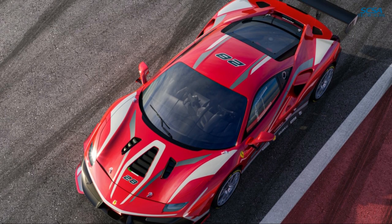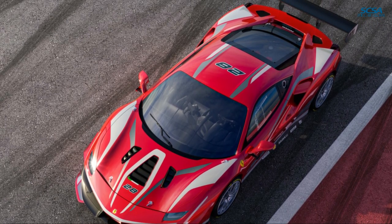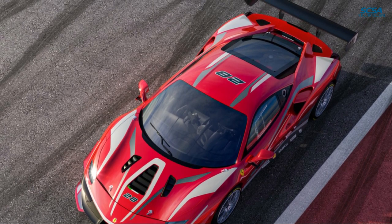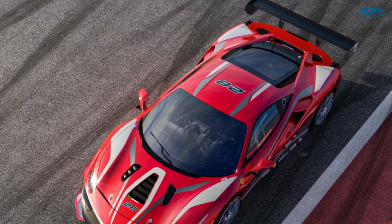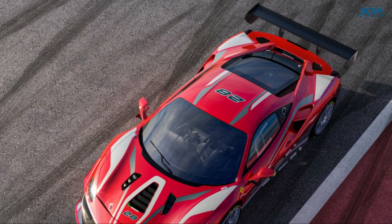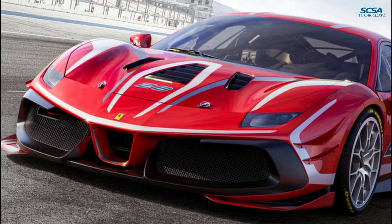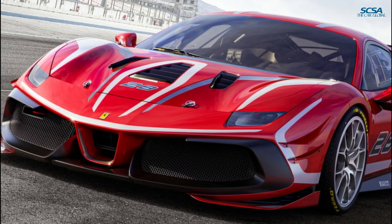The new 488 Challenge Evo has made its debut during the Ferrari Finale Mondiale, underway at the Mugello circuit. Three years after the presentation of the 488 Challenge during the finale at Daytona, the Prancing Horse has developed a kit that increases the car's overall performance and its consistency in race conditions, and also improves the handling for even better feedback and driving pleasure.